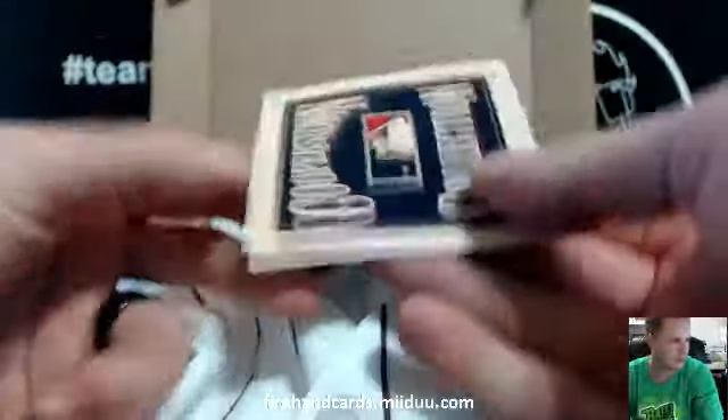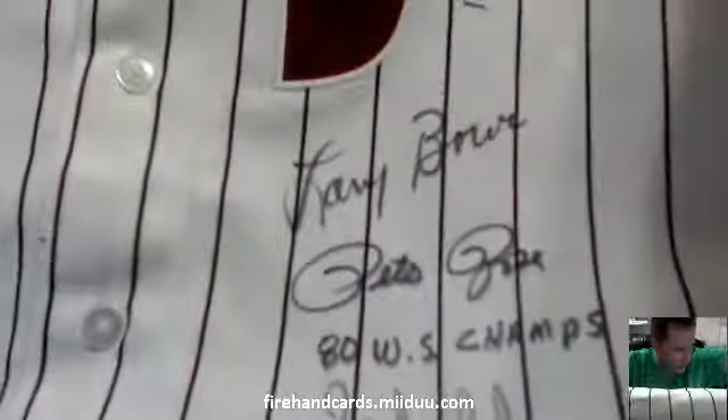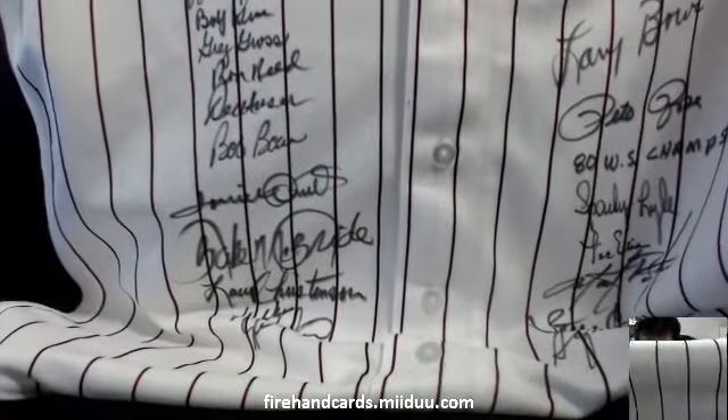Cooperstown Collection jersey. We're going to take a look at this guy. Wow. There's Michael Jack right on the top left there. Wow. There's Larry Bowa, Pete Rose on there, inscribed '80 World Series champs. Sparky Lyle. There's Steve Carlton down there, second from the bottom right. There's Maddox. Ron Reed, Greg Gross. Hell of a freaking jersey. There's somebody up here on the top too.